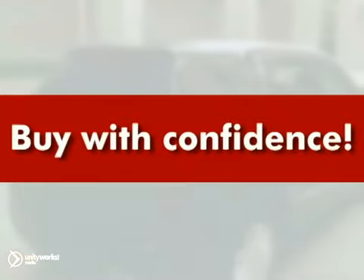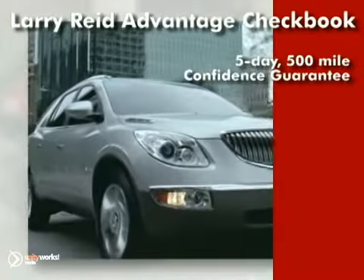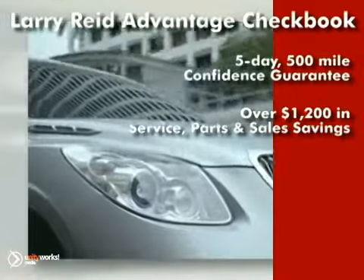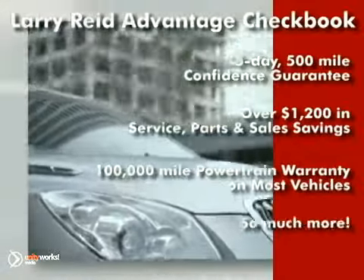Buy with confidence and save with our exclusive Larry Reed Advantage checkbook, including a five-day, 500-mile confidence guarantee, over $1,200 in service parts and sales savings, a 100,000-mile powertrain warranty on most vehicles, and much more.